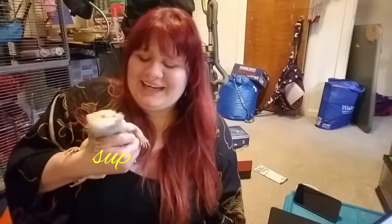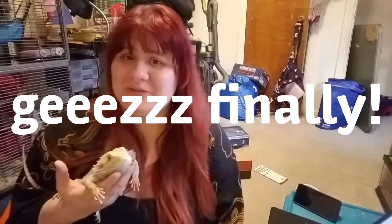Hi guys, this is Diane McGrath. Here's Beast, and here's the video that I finally kept promising you guys I was going to make — what do I feed my animals?